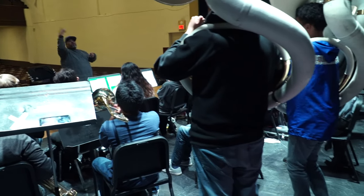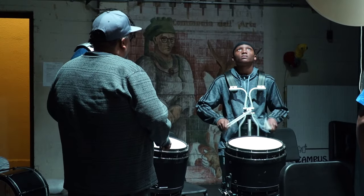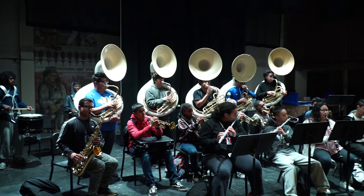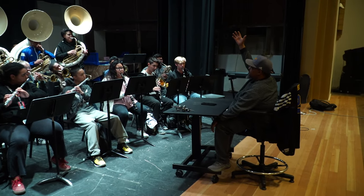Band is awesome because it's not like a normal class. You can do things in here that you can't imagine doing in other classes. We're always hyped — it's not like we're just friends, we're family. It's just a family gathering each hour a day. We do a lot of things: all the football games, all the basketball games, we do festival for the district.